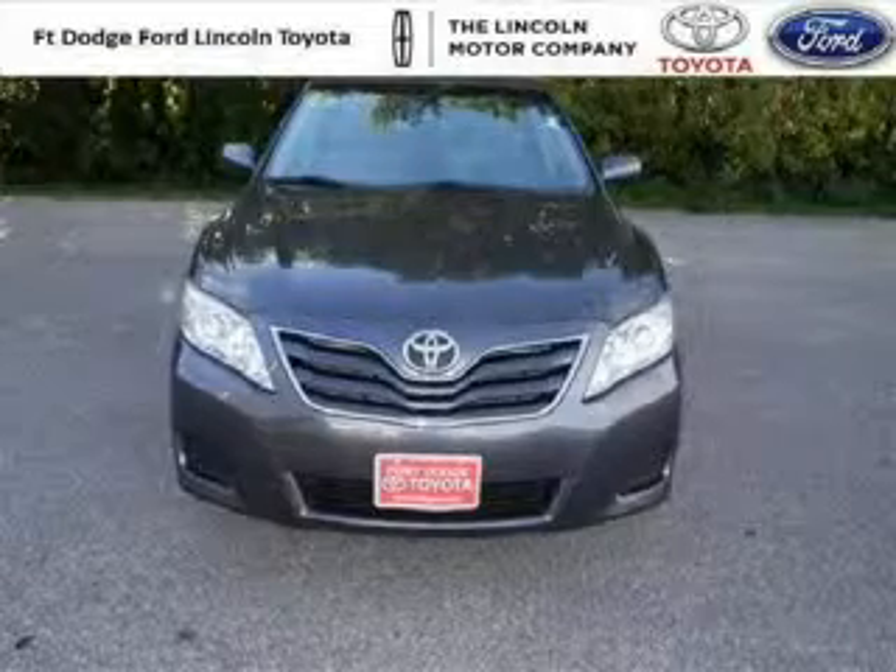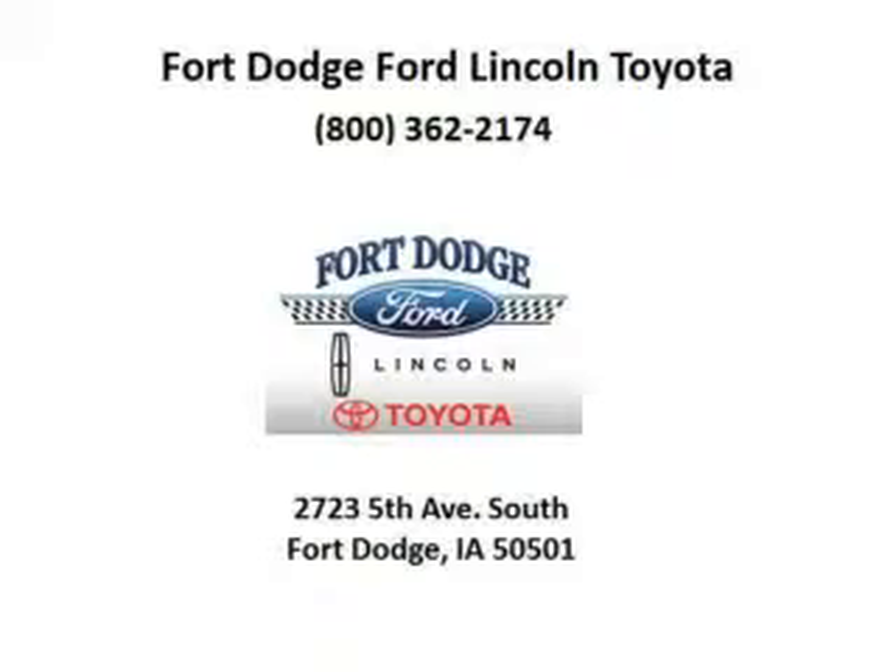Come in today and take a look for yourself. Ford Dodge Ford Lincoln Toyota is the dealership for you, conveniently located in Fort Dodge, Iowa off of Fifth Avenue South.